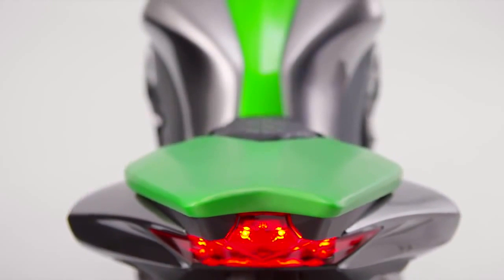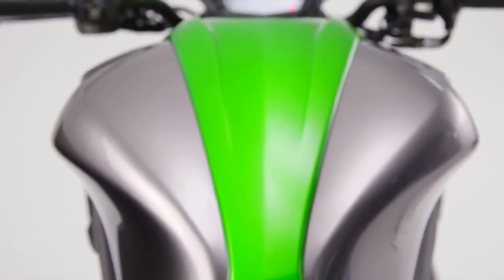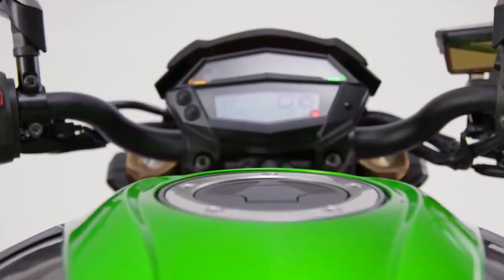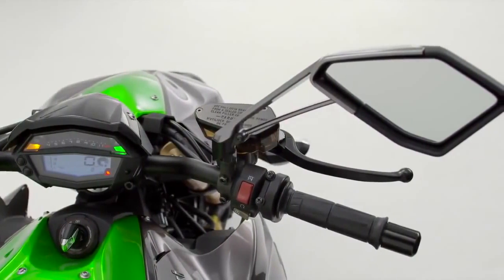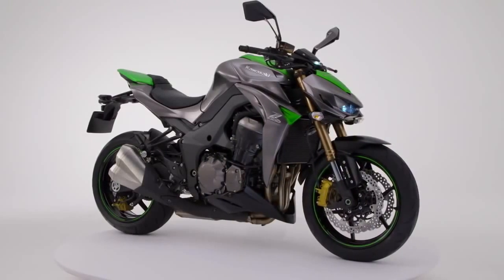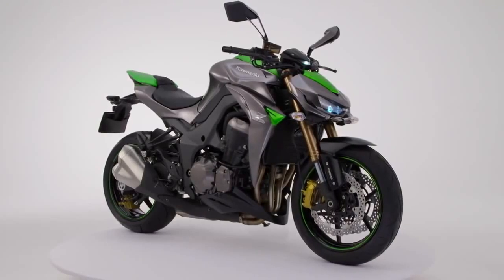And speaking of riding, the feline stance of the Z1000 entices you to climb aboard and experience a forward inclined riding position. With large tube aluminium handlebars, stylish wide mirrors and an upgraded LCD meter arrangement, totally in keeping with the focused personality of this premier Japanese super naked.